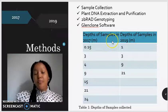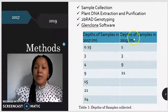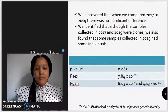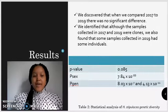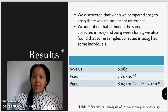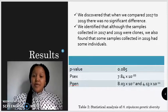I have a table that presents the depths at which the samples were collected for the year 2017 and the depths at which the samples were collected for the year 2019. In the population genetics of Halophila stipulacea, we discovered that when we compared the samples from 2017 and 2019, there was no significant difference, with a p-value of 0.085.